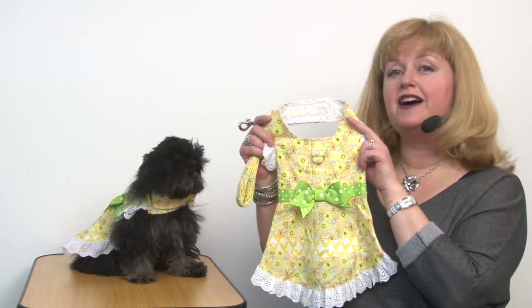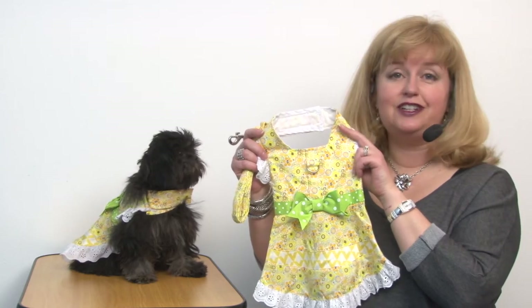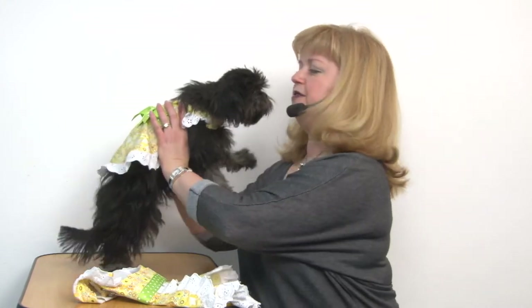So it's perfect for those springtime walks, it would be lovely for Easter, and it's very simple to use. As you can see, this looks really cute on Rain. She's wearing the extra small size, and I'll bring her up closer to the camera so you can see how cute she looks in it.